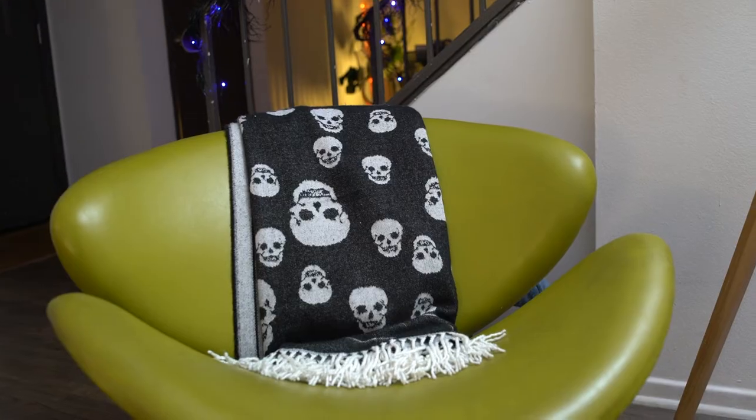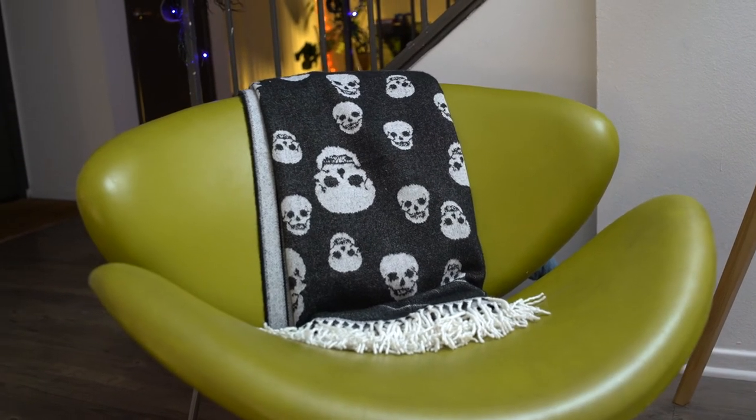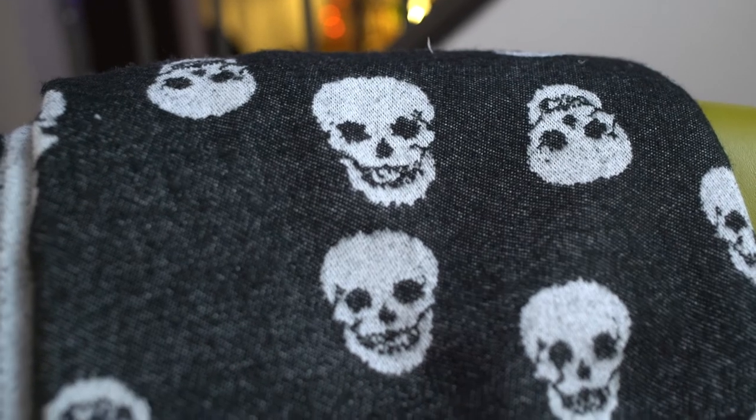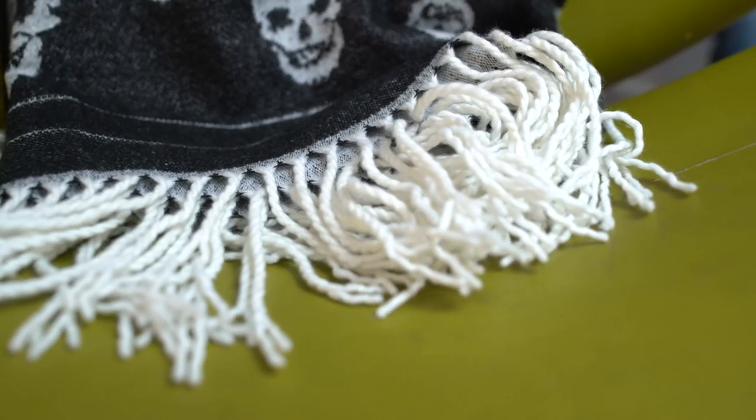Next up, we've been using this a ton this year already — the Skull Blanket. We love it. Shiloh loves it. It's just light enough — it's not super bulky, so it's perfect for when you're just getting a little chilly while watching some TV at night, and light enough to put on a bed if you want to warm it up a little bit. It might be a year-round item for us because we're a couple of spooky people and we like the spooky stuff all year round.